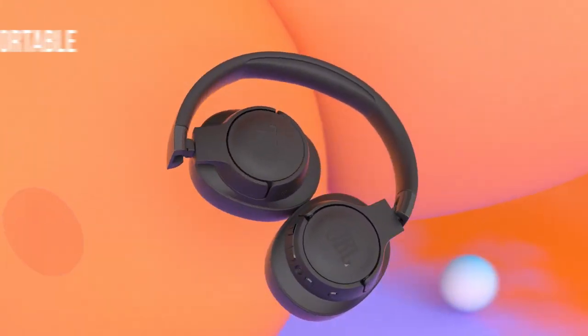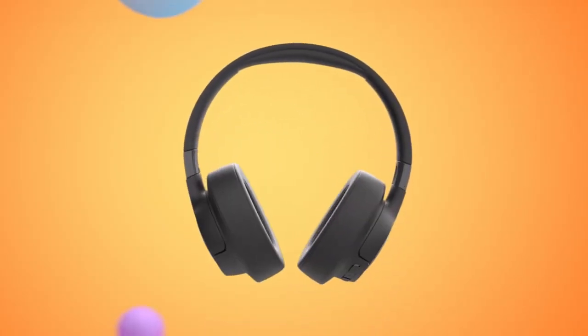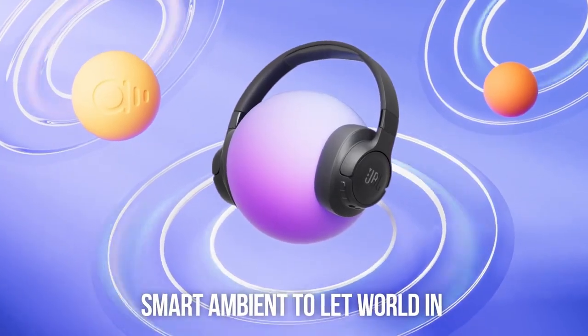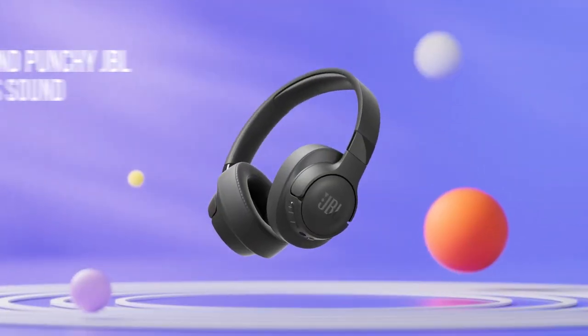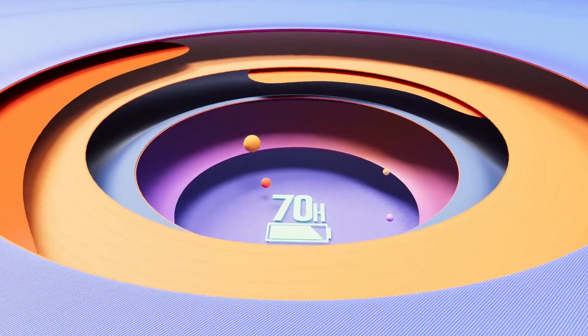The ambient-aware and talk-through features allow you to stay connected to your surroundings when needed. The Tune 770NC delivers high-quality JBL pure bass sound, providing rich, punchy bass and clear mid-tones. The JBL Headphones app allows you to customize your listening experience by selecting different EQ modes or adjusting the EQ curve to suit your preferences. The headphones also feature intuitive on-ear controls, making it easy to manage your music, calls, and even hear your own voice while talking.